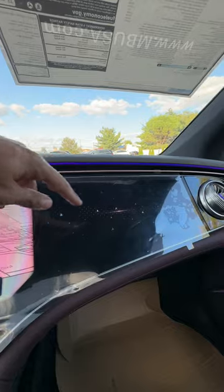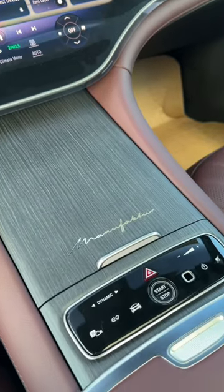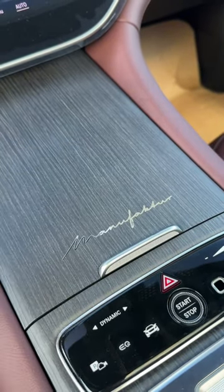Your passenger also gets a screen so they can do whatever they want without messing with your screen. You also get a manufacturer badge on your center console so you know that this car is truly luxurious.